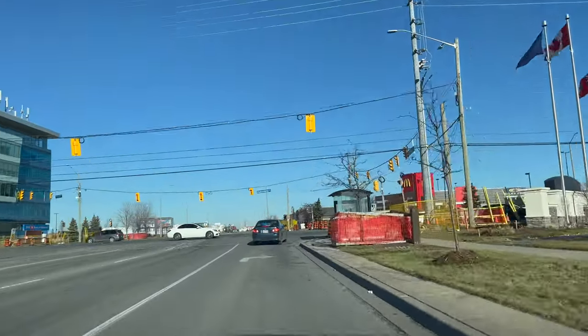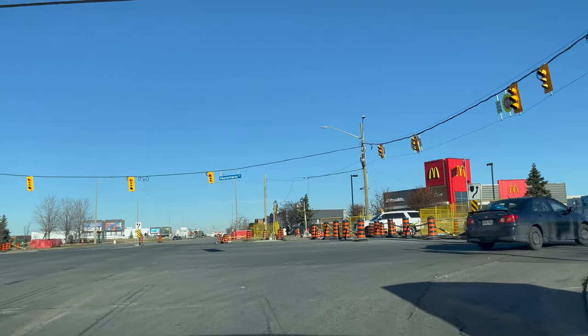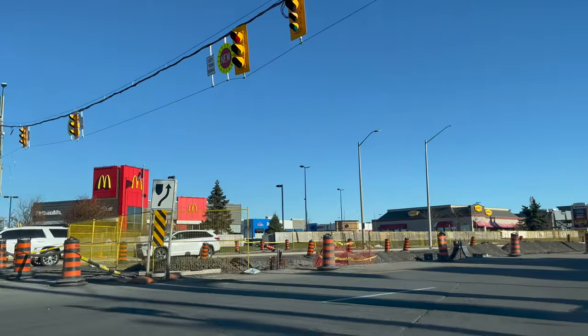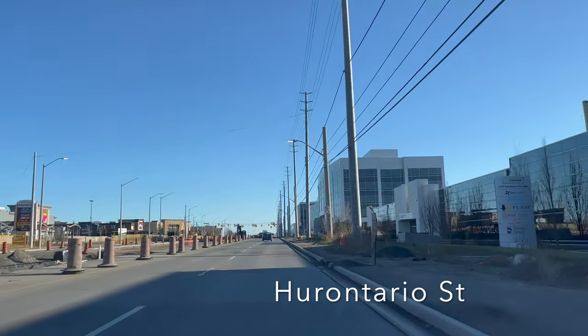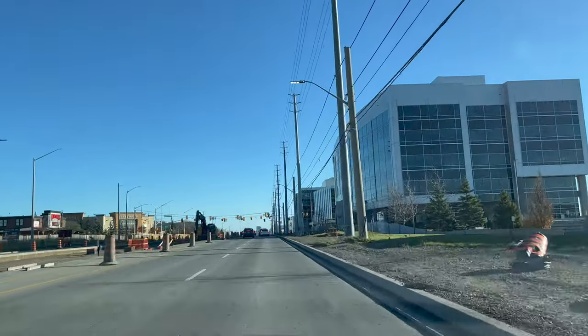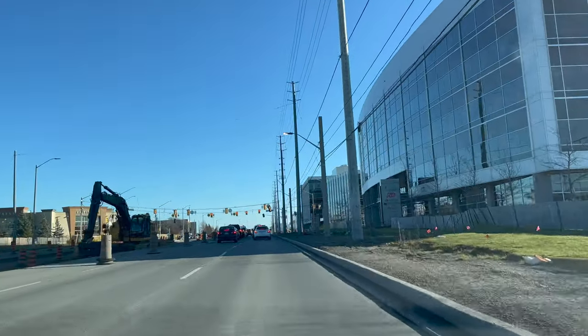Never change a lane without checking your blind spot or mirror. The signal has turned red, so treat it as a stop sign — stop for three seconds, check oncoming traffic, and take a turn when safe. The speed limit on Hurontario Street is 60 kilometers per hour, so maintain that or drive as per the speed of traffic ahead of you.